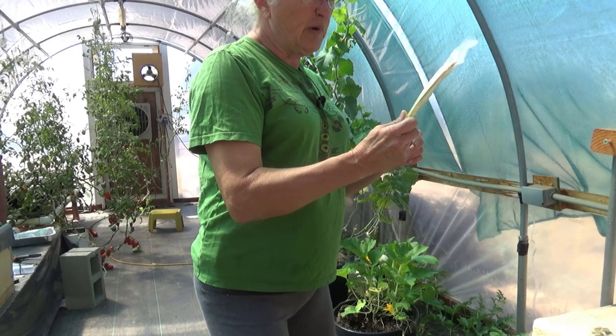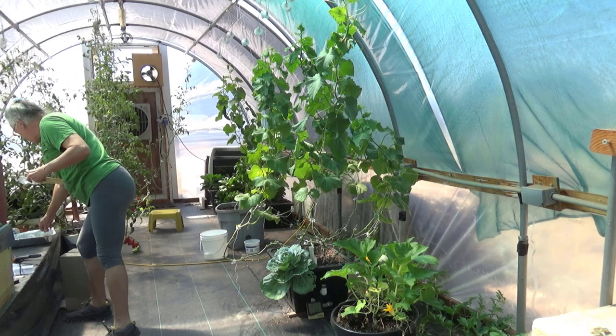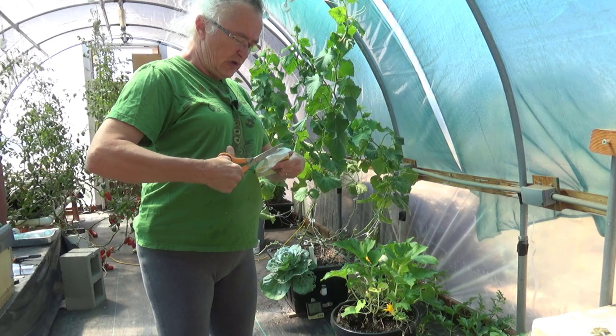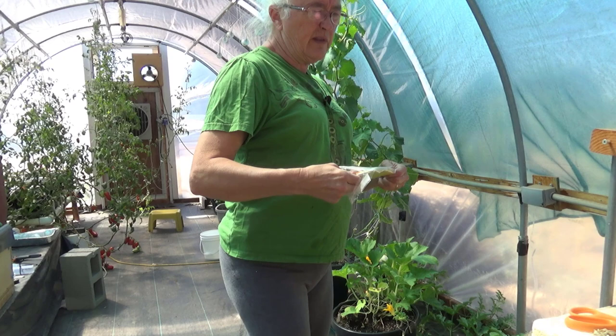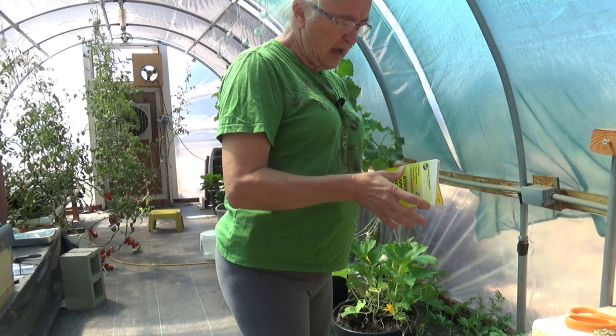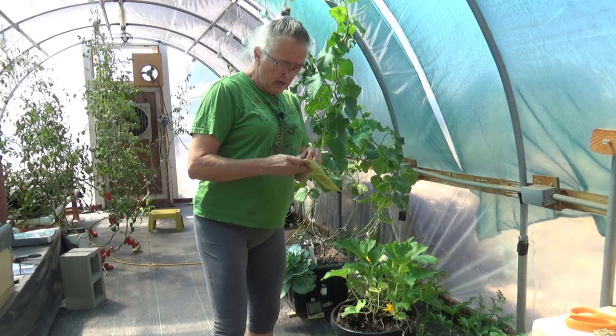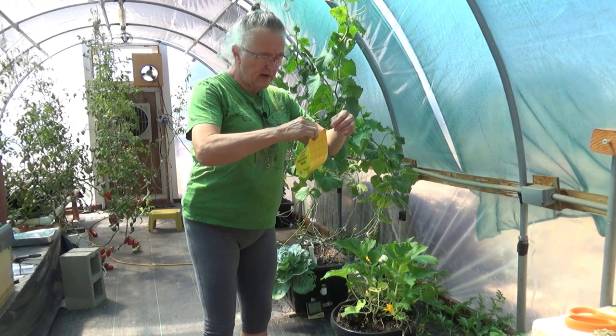First thing I'm going to do is put up some sticky traps. I try to be careful with sticky traps — people have used them traditionally in the garden, but they've been known to trap hummingbirds and they can also trap beneficials, because it's a yellow color and lots of bugs are attracted to it. In this case I'm in a greenhouse and I haven't even seen any bees in here lately. I would not spray neem oil if I had seen bees.